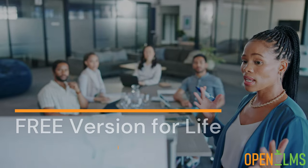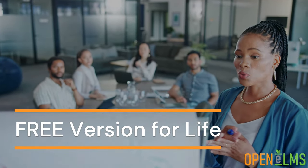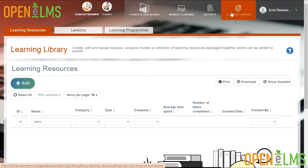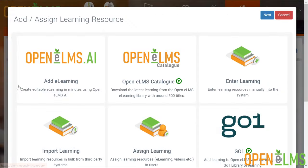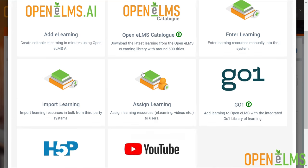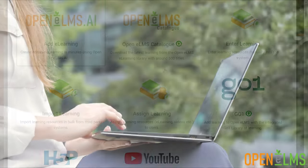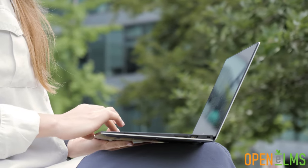Incredibly, the standard version of this learning management system is free for life. Designed with users in mind, it's functional, efficient and easy to navigate, enhancing the learning process for everyone. OpenElms offers features you won't find anywhere else.